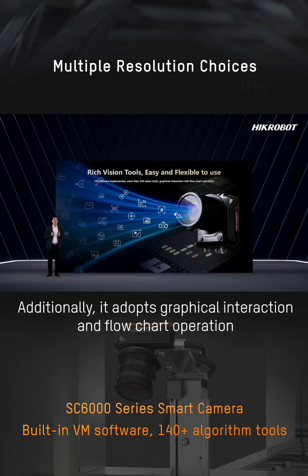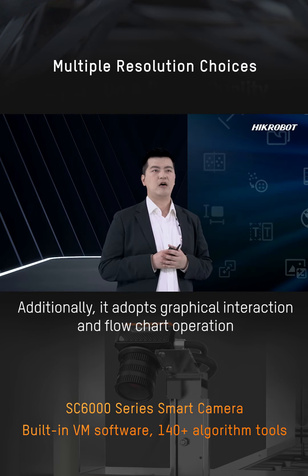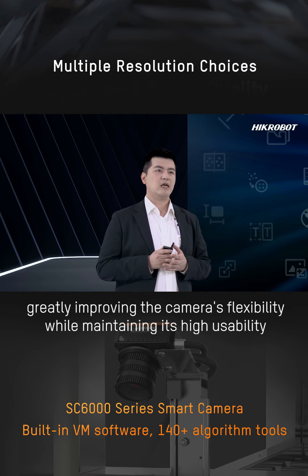Traditionally, it adopts graphical interaction and flow-chart operation, increasingly improving the camera's flexibility while retaining its high visibility.